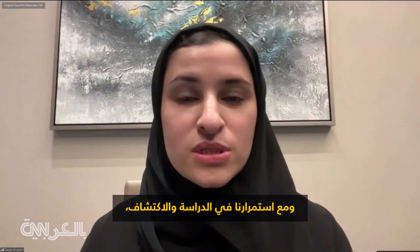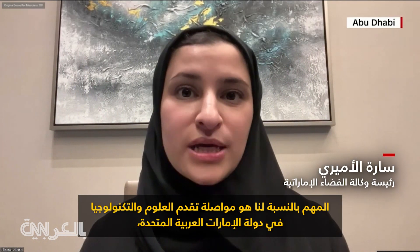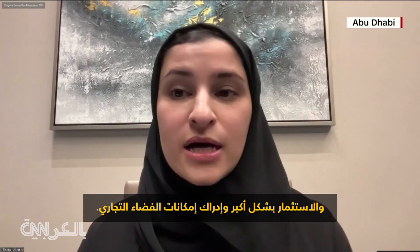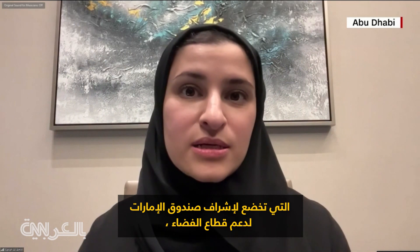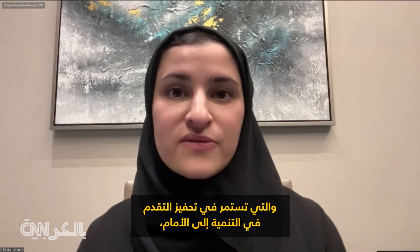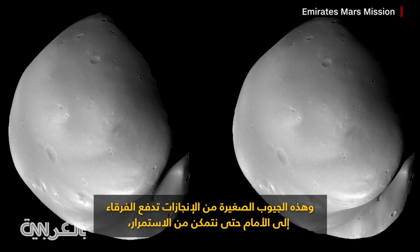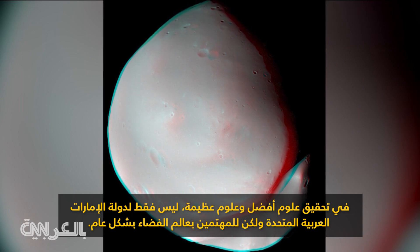As we continue studying and discovering, what's important for us is continuing the advancement of science and technology in the UAE, advancing the industry, investing further in the space sector and realizing the potential of commercial space. This is only one prong of many programs and projects under the UAE Space Fund that continues to stimulate advancements and development forward. These small pockets of achievements drive teams forward so that we can continue to achieve better science, not only for the UAE but for the space community at large.